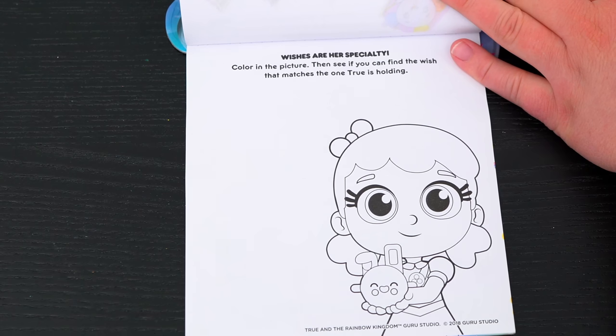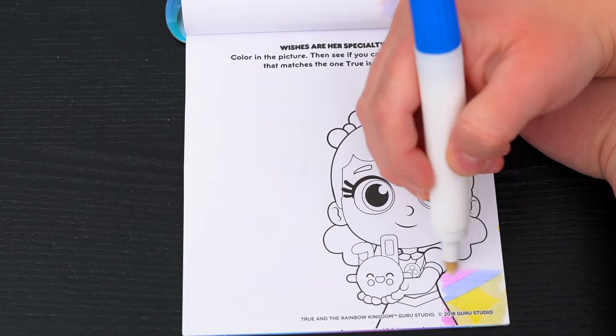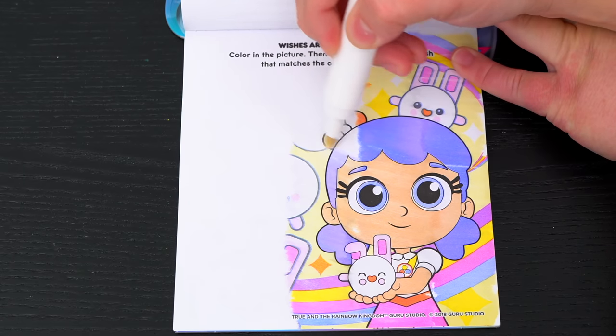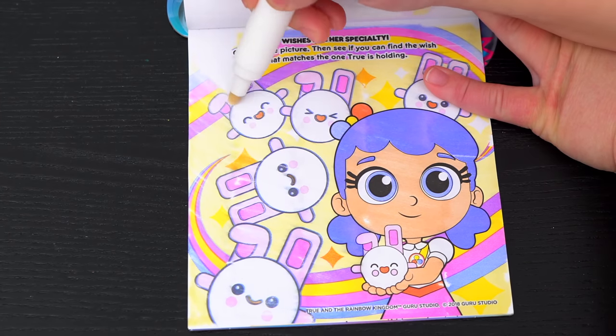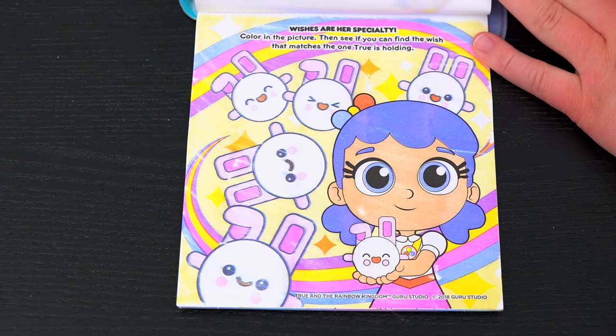Wishes are her specialty! Color in the picture, then see if you can find the wish that matches the one True is holding. Do you see the wish that matches the one True is holding? Yeah, it's this one right here!